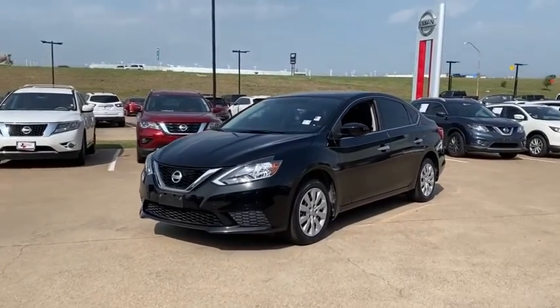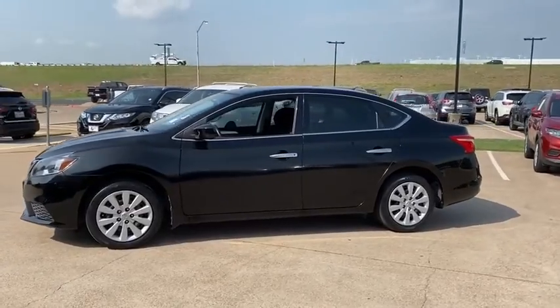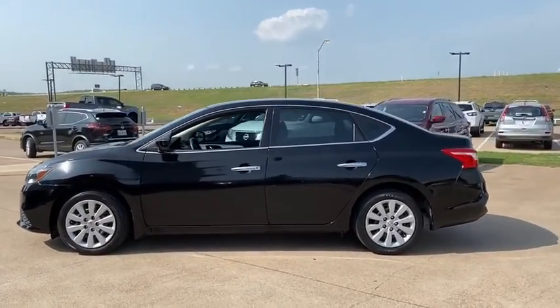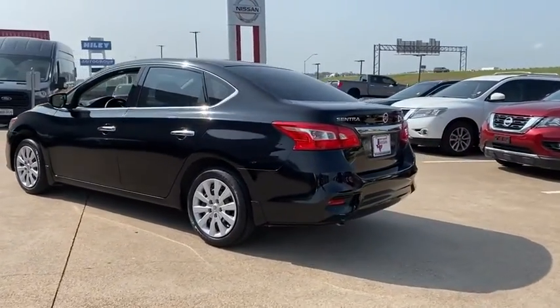Come test drive the 2017 Nissan Sentra. With its spacious and versatile interior and stellar fuel efficiency, the Nissan Sentra is the obvious choice for anyone who wants to enjoy a stylish and comfortable ride.